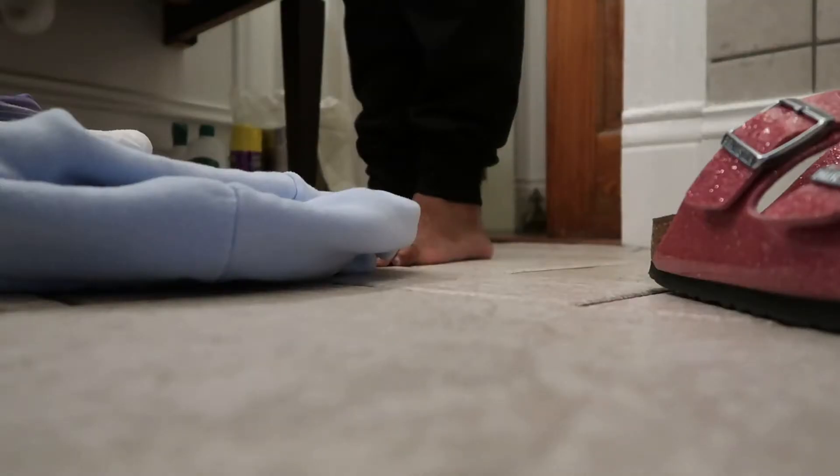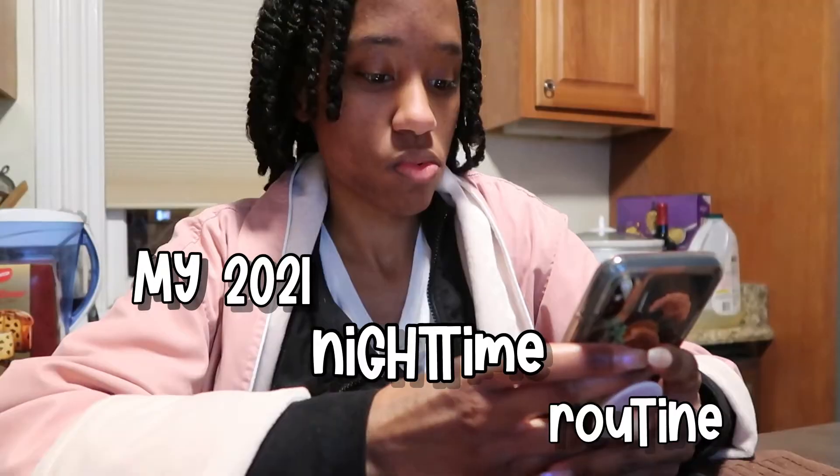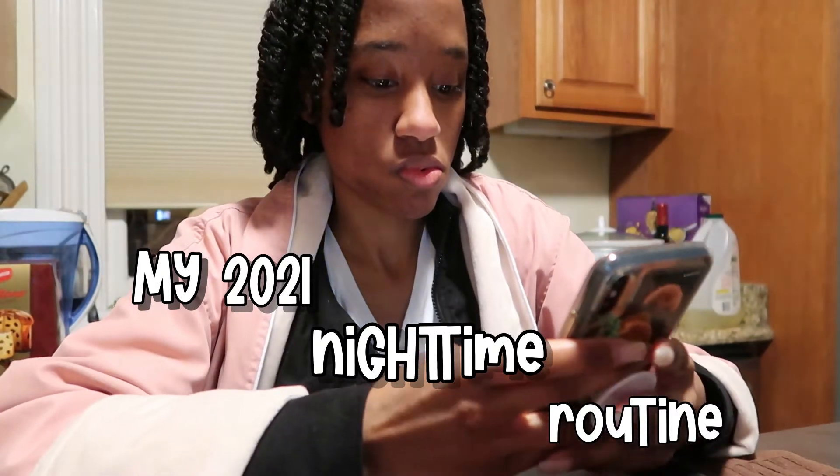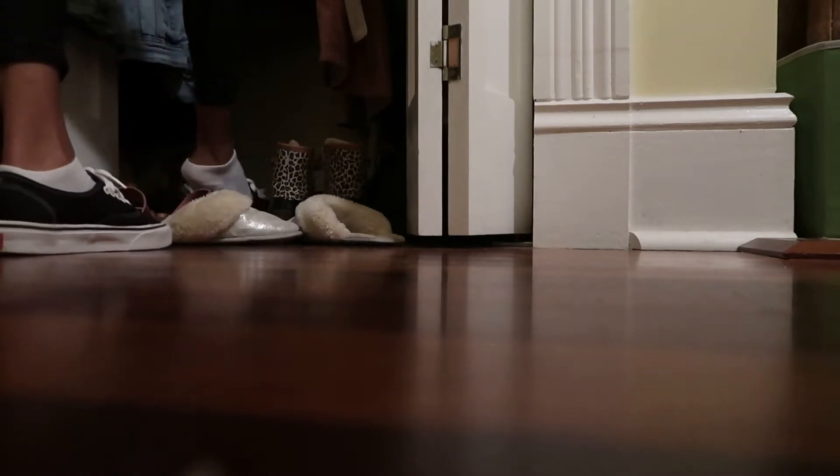Hey everybody, what's up? It's me, Nausea Marie, back with another video. Today I'll be showing you guys my 2021 nighttime routine. So without further ado, here goes nothing. It's been a long day and now...